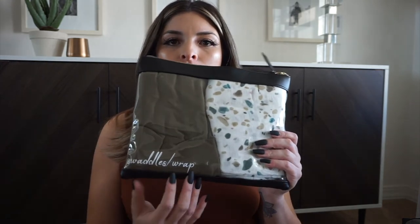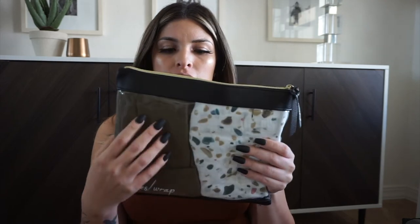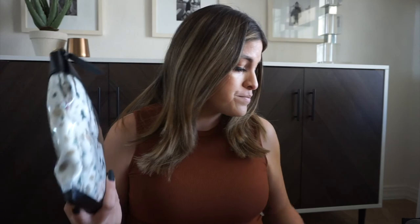My last bag has my swaddles and wrap. This is a muslin swaddle and then a stretchy jersey knit wrap. I also wanted them to kind of match so that if I wanted to do pictures they'd go together — I just love that.